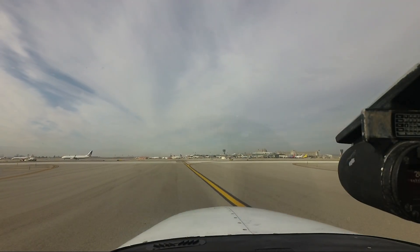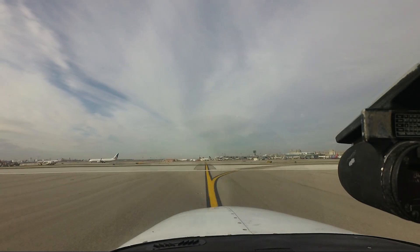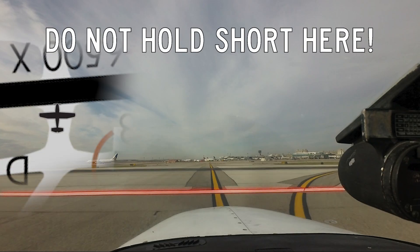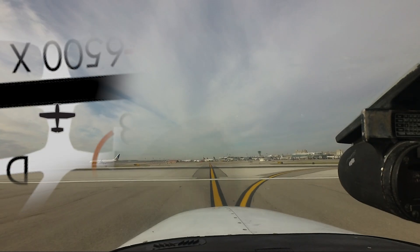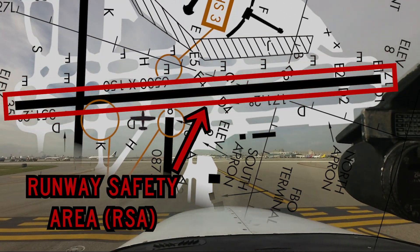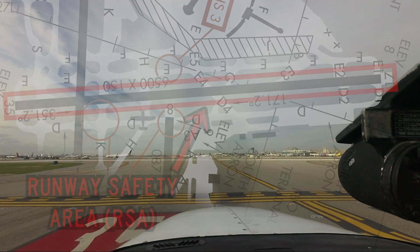Pilots have also crossed hold short lines and held short of the white runway edge markings. While the aircraft may not be on the runway itself, it is within the runway safety area intended to protect aircraft taking off or landing on that runway.